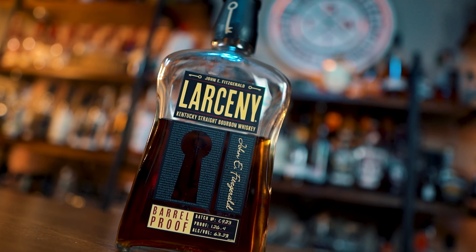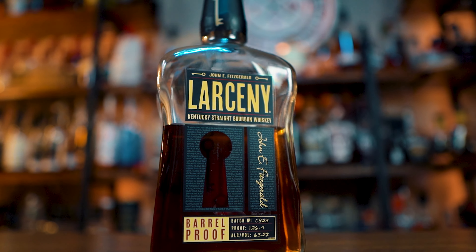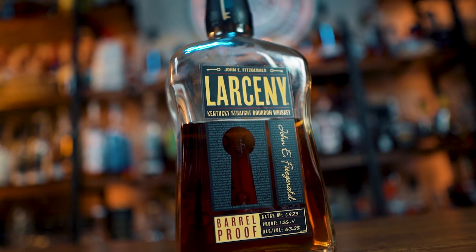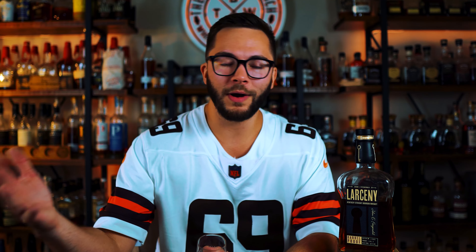This is a great batch of Larceny Barrel Proof, so if you can get them, go get one. Definitely get one. I think I paid 60 bucks, just like every other one — it was sitting on the shelf. If you are a Larceny Barrel Proof lover, I bet you will love this. If you're a Larceny Barrel Proof hater, it's kind of weird, but this one I love it. So go get you one.